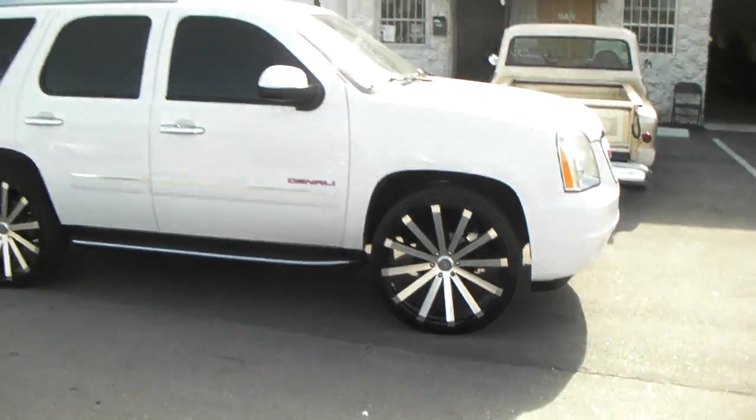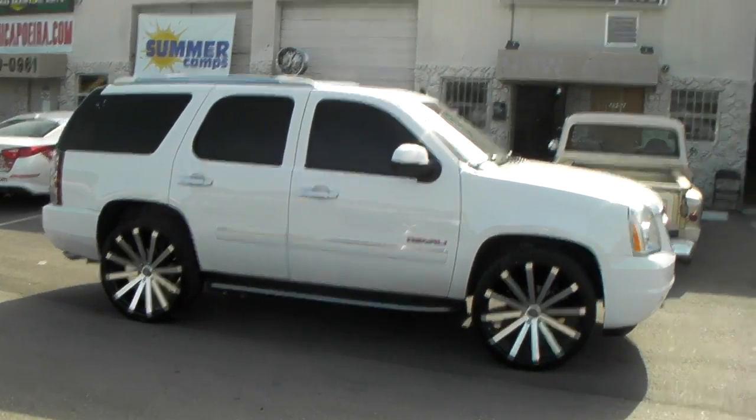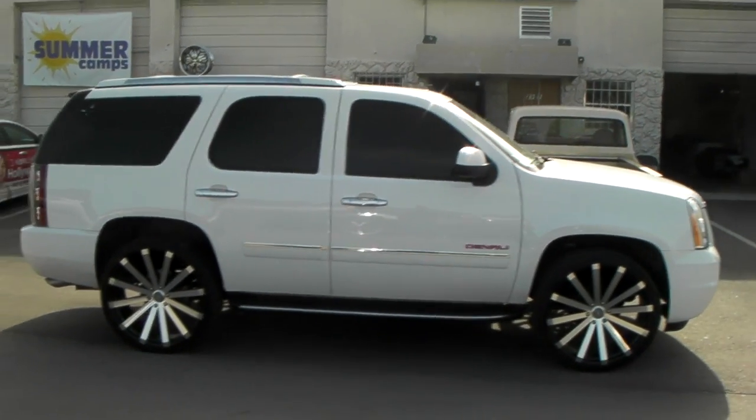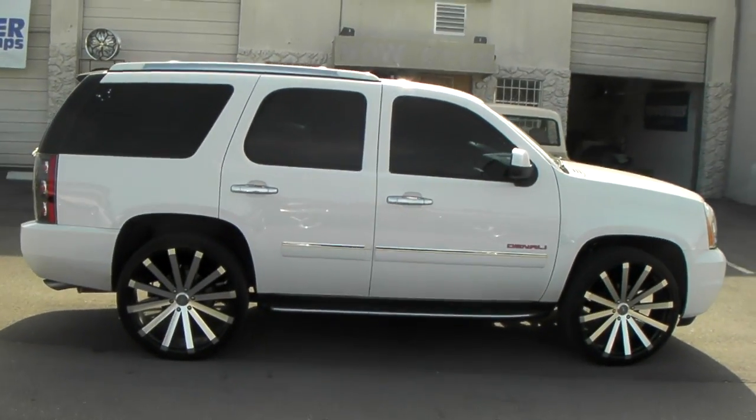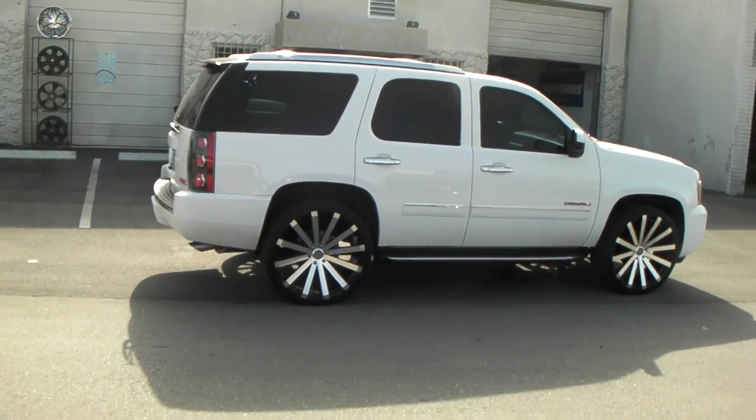You can find these online at DublinTires.com or call us at 877-544-8473. We have the best prices online, best prices you'll find anywhere. Give us a call today. This is your boy KB from Dublin Tires TV signing off. We'll see you next time.